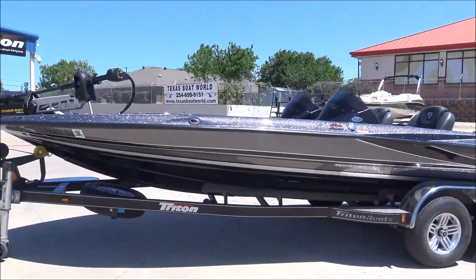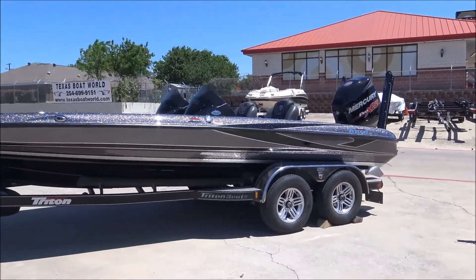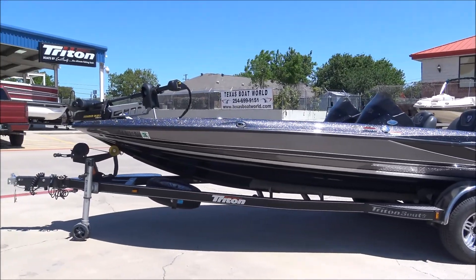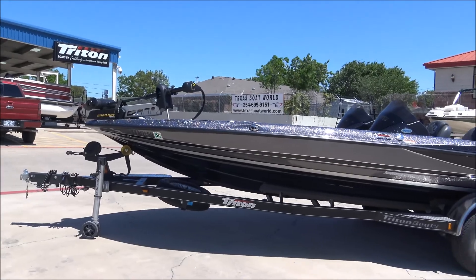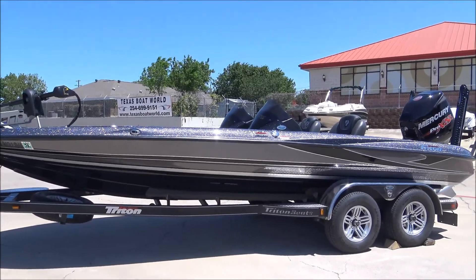This is a nice, nice boat — beautiful colors. She's got 82 hours on it. We just got it in today, just ran it through the shop and did a service on it. She'll be up for sale today.